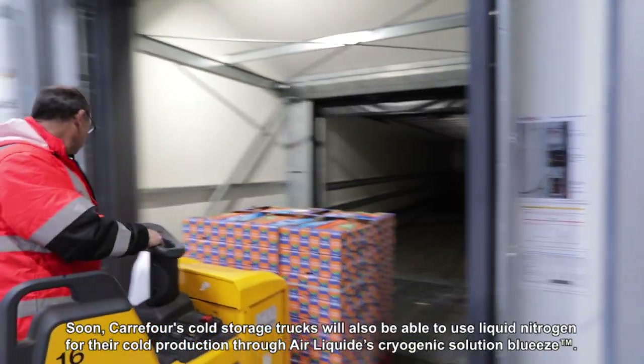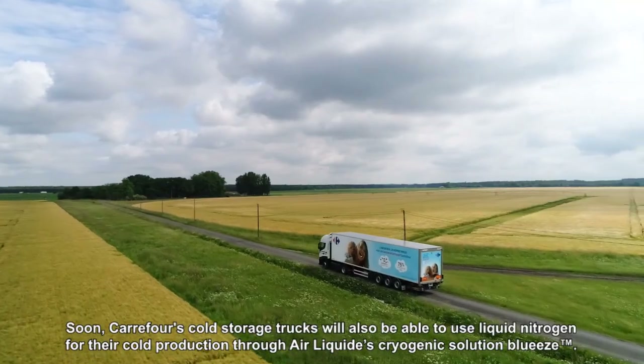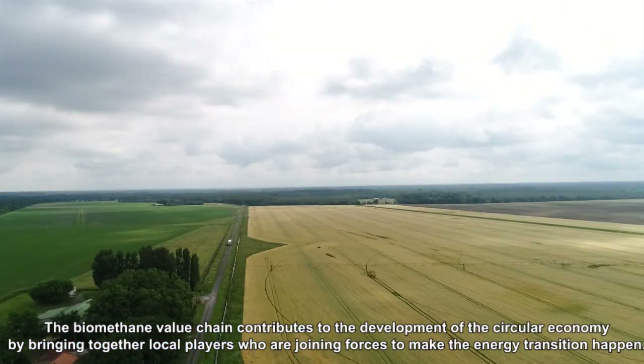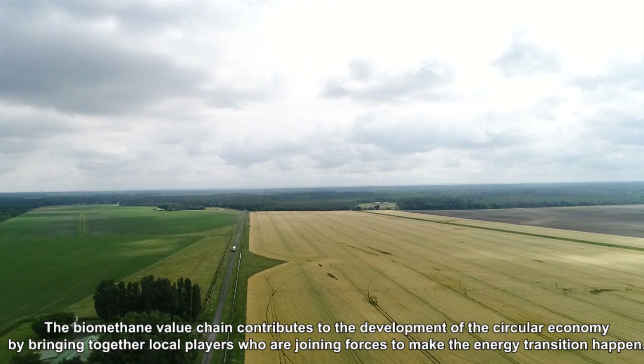Soon, CARFOR's cold storage trucks will also be able to use liquid nitrogen for their cold production through Air Liquide's cryogenic solution, BlueEase. The biomethane value chain contributes to the development of the circular economy by bringing together local players who are joining forces to make the energy transition happen.